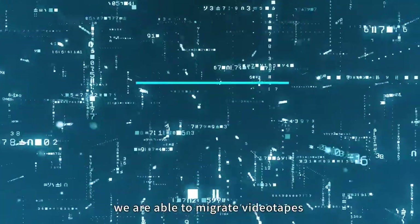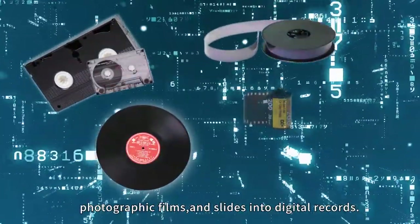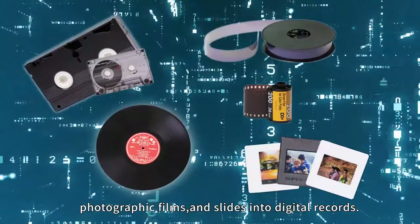At the migration area, we are able to migrate videotapes, cassette tapes, vinyl records, microfilms, photographic films, and slides into digital records.